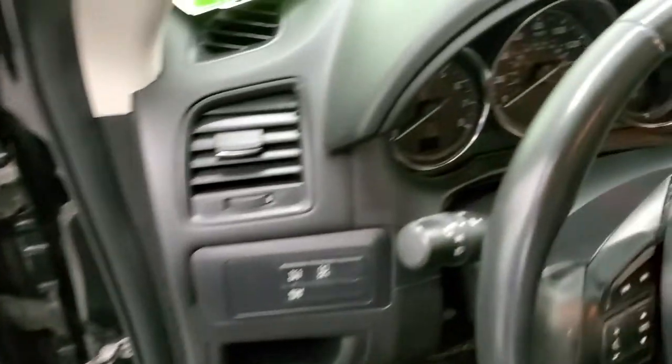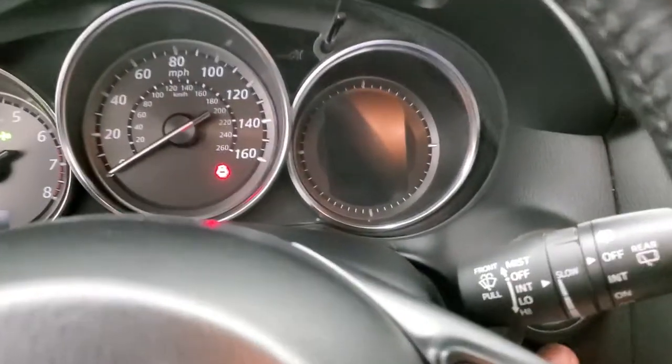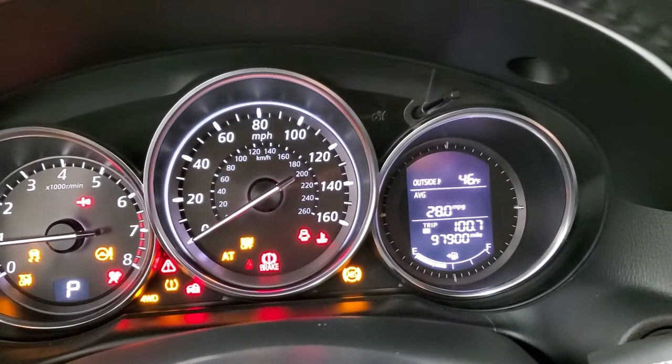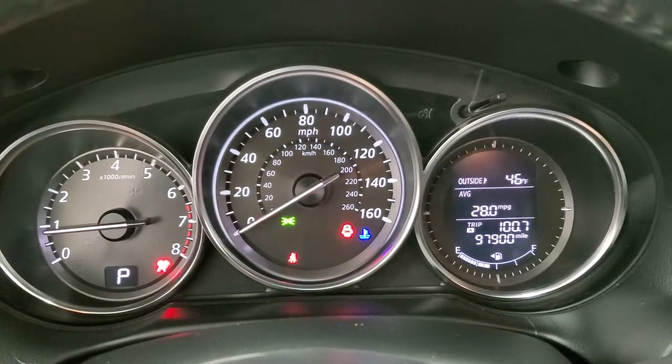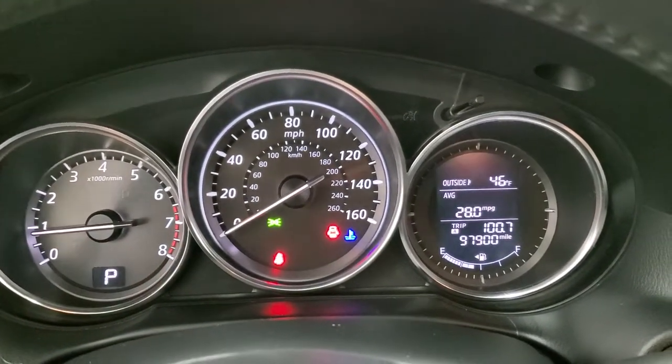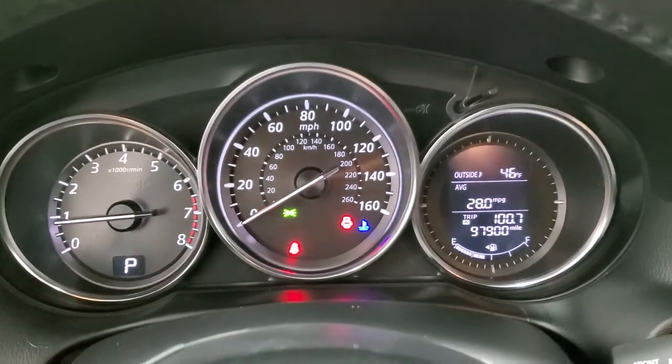Hopping inside the vehicle, I'm going to start her up — this one has 97,900 miles. You get an average miles per gallon display and outside temperature display — 28 miles per gallon, that's pretty good.